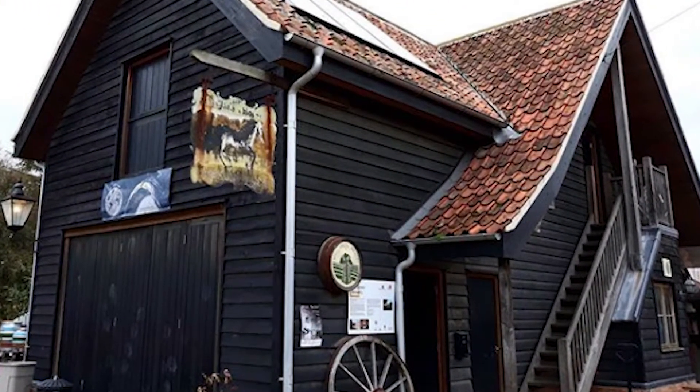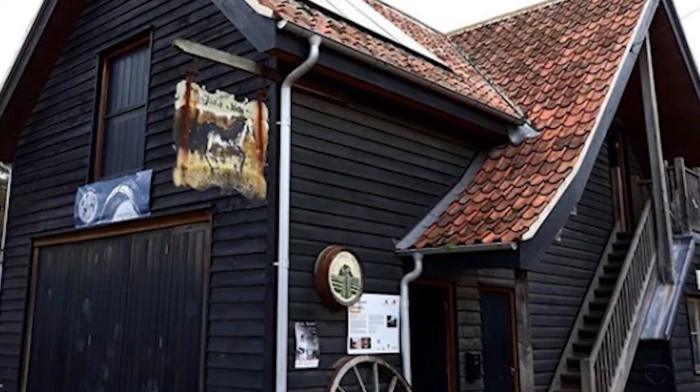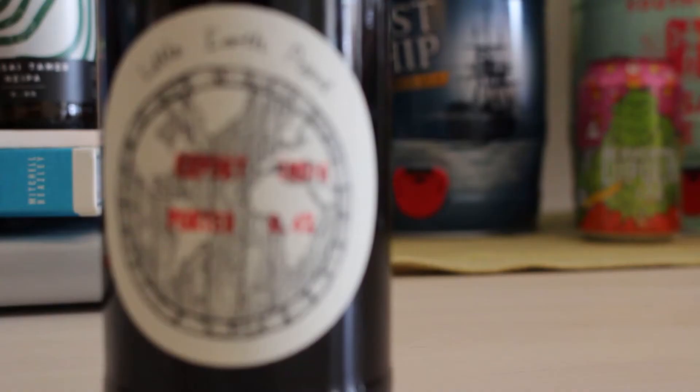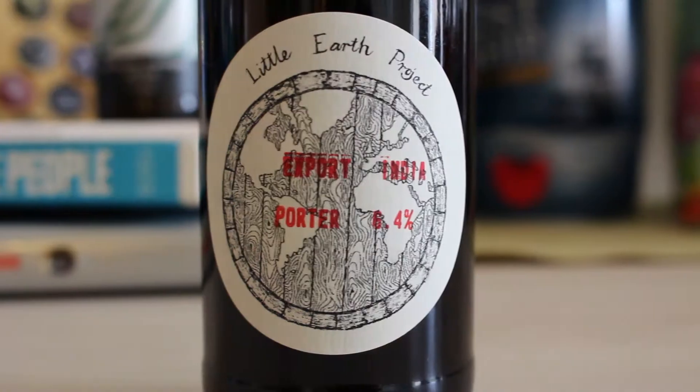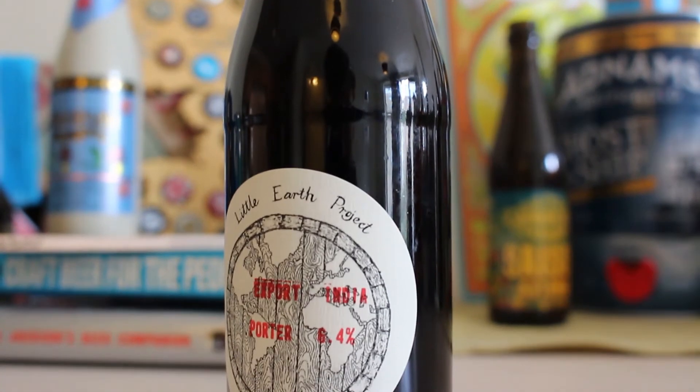Situated in the picturesque Suffolk countryside, The Little Earth Project specializes in brewing historic farmhouse and wild beers using wild and organically farmed ingredients all from the local landscape. The brewery is small but unique and uses a variety of sustainable practices, local ingredients and wonderful materials to produce fantastic beer. Tom has been at the helm of the brewery since 2016, but he brewed for around seven years before that. And they're just an old school sustainable brewery. This lovely little bottle is the 6.4% Export India Porter, with pale brown and black malts with Fuggles hops.